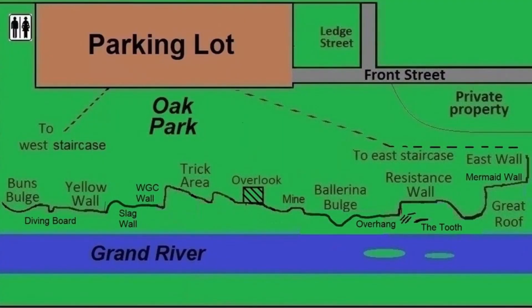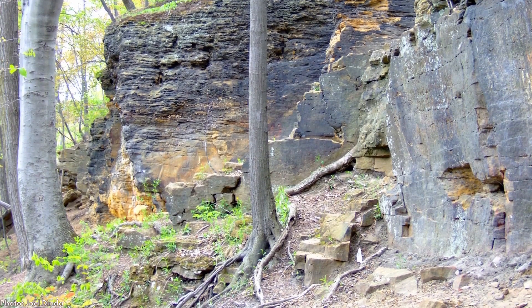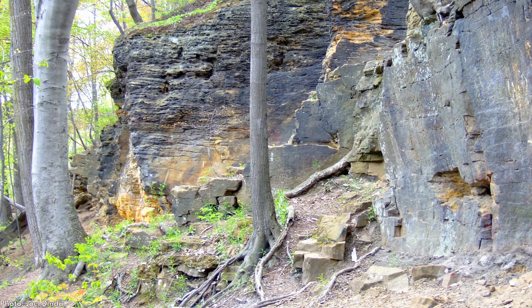The ledges at Oak Park are used for climbing, and there is a half-mile loop from the parking area. Expect trails to the ledges to have staircases, uneven ground, and some steep inclines.